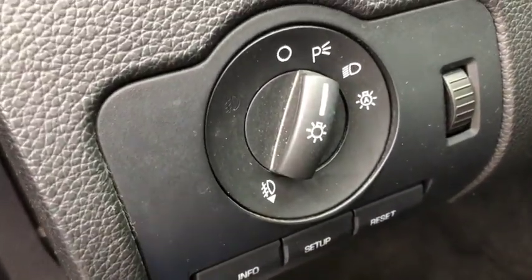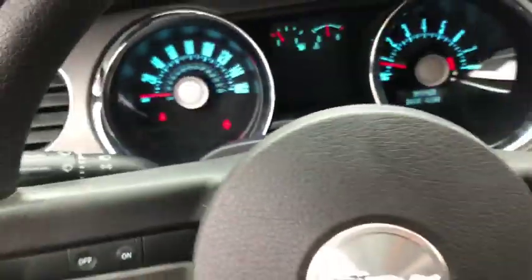Panic alarm, front bucket seats, driver vanity mirror, front reading lamps, tilt steering wheel, passenger vanity mirror. Come see the car for yourself.